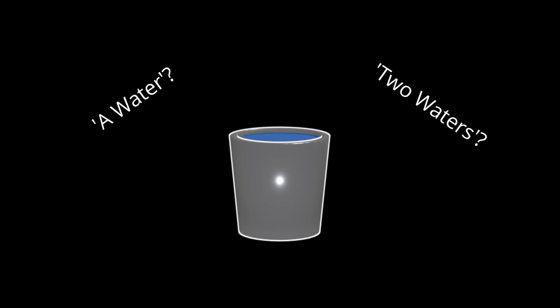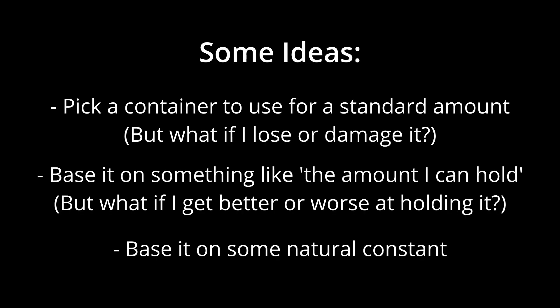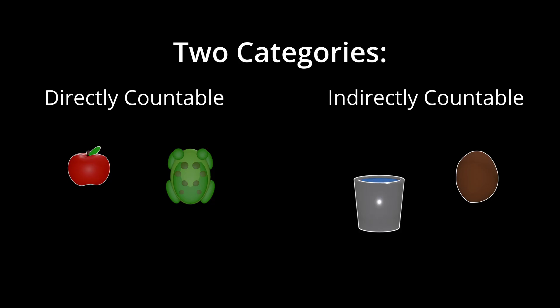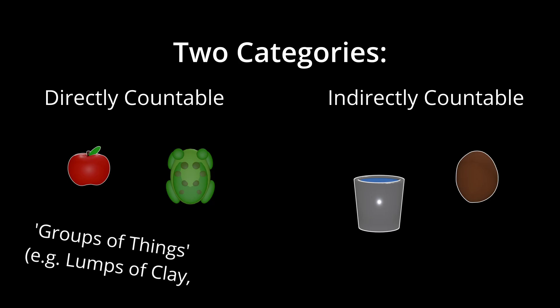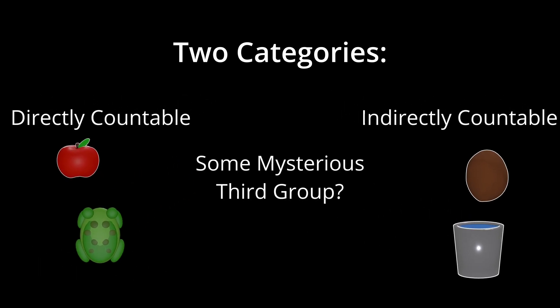I can think of some other things that seem to work the same way as clay. I'm not sure how I would count water, for example, but I can count buckets of water and set aside some particular amount in the same way I set aside that pound of clay. All in all, it seems like I've found two different categories of things: things that I can count directly, like apples and frogs; and things I'm not sure how to count directly, but that I can count by grouping them up in a consistent way, like clay or water. It seems like groups of things as a whole — like lumps of clay or boxes of apples — fall into the first category, no matter what the thing being grouped is.